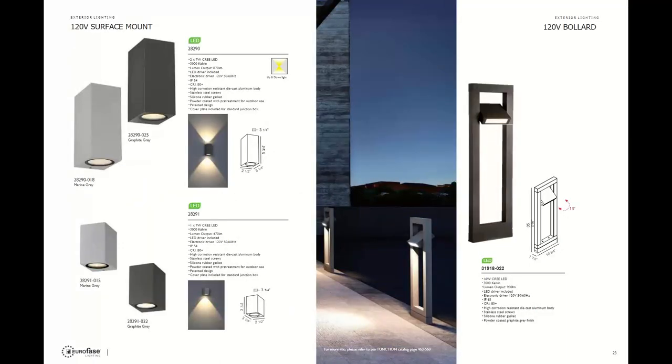One family in the 120-volt surface exterior lighting that does really well is the Dale family, item number 28290, available in an up-light or down-light. The favorite bollard is item number 31918 — it's an adjustable bollard so you can adjust the light at different angles.